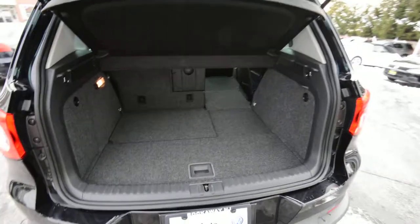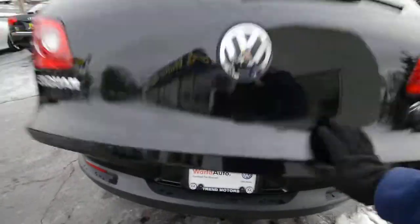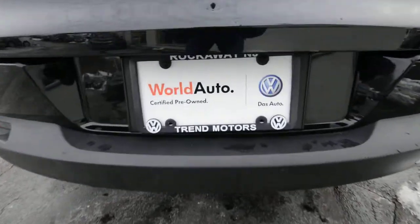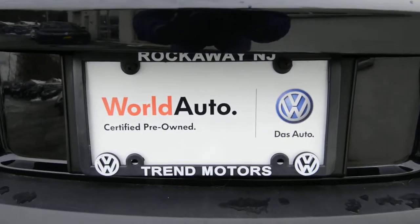Check it out online, learn more at trendmotorsvw.com, and then come see it in person. 221 Route 46 West, we are in Rockaway, New Jersey. Thanks for viewing, and we'll see you soon.